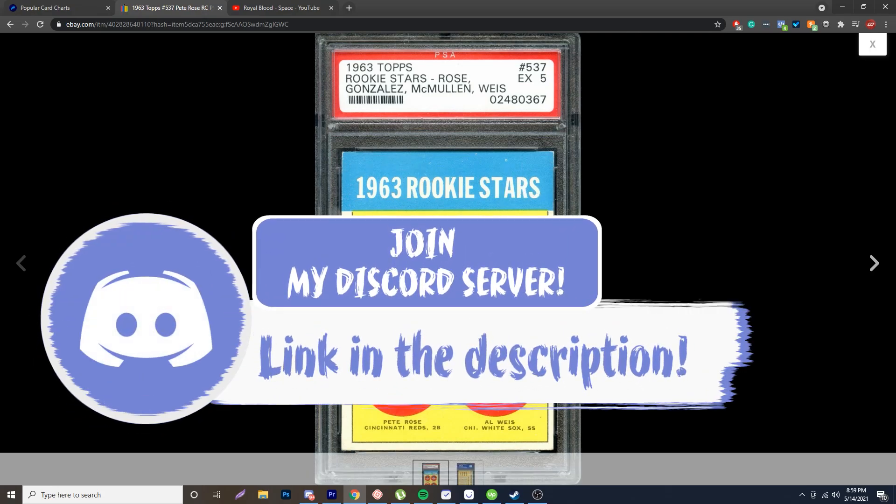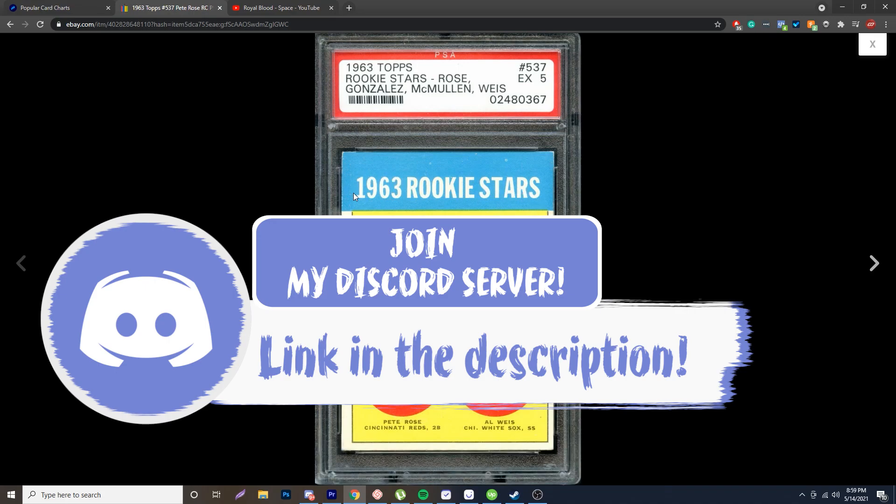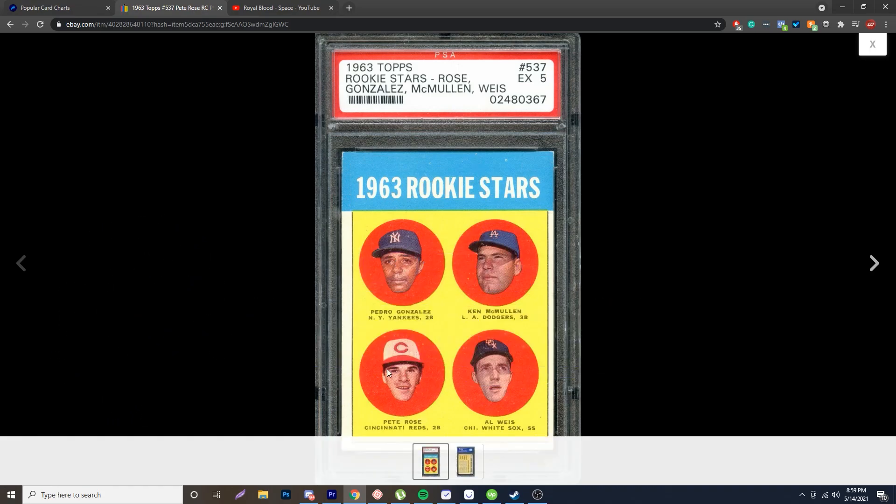Look around the card — the only pixels you should be seeing are on the faces. All the lettering should be solid. Another thing to look at is Pete Rose's face and cap. The fakes tend to have a tint over the cap or face, and it tends to be a little bit darker. You can see how this one pops right now, which is a really good sign that this card is real.